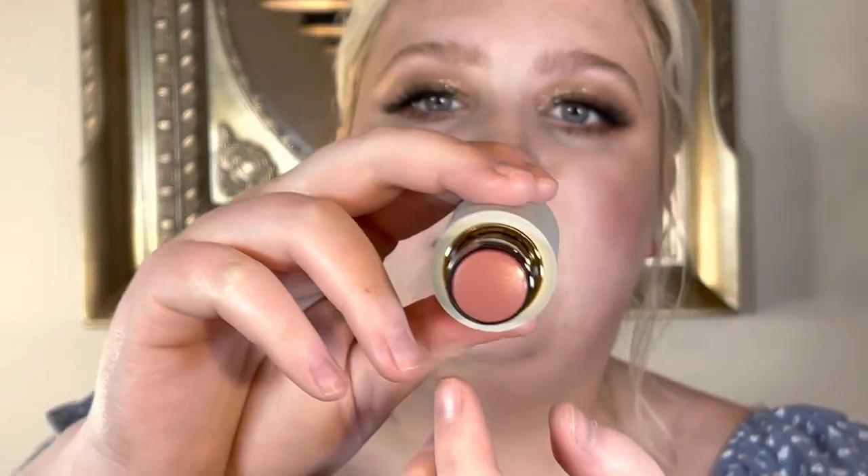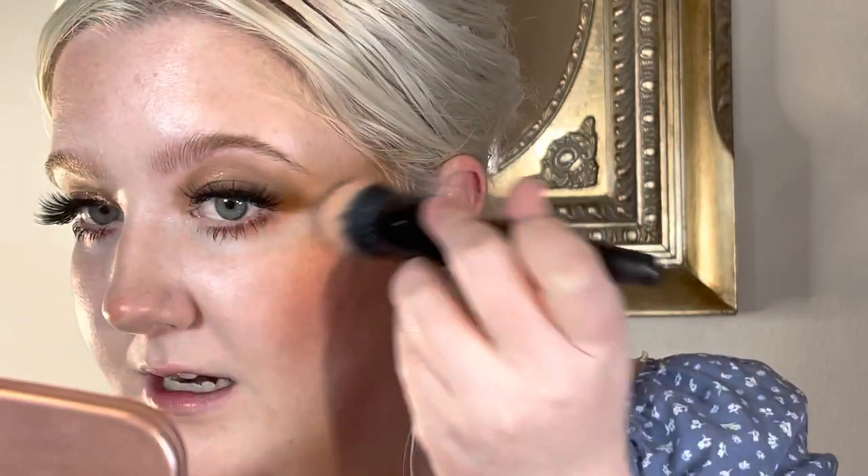The next thing from Westman Atelier is their Baby Cheeks Blush Stick — also magnetic packaging. I got the shade Couchette, which is like a pretty nude shade. Same kind of consistency as the bronzer. I'm going to take a little ELF domed stipple brush and just stipple it out. I like to apply it on my nose too.